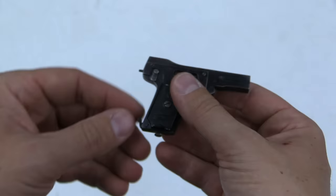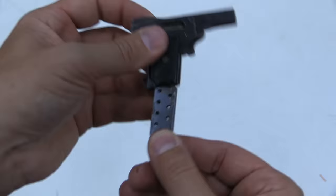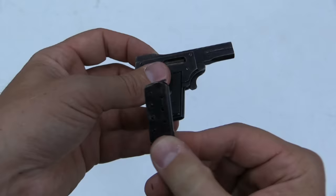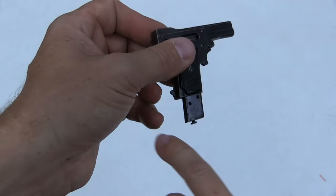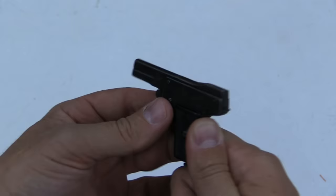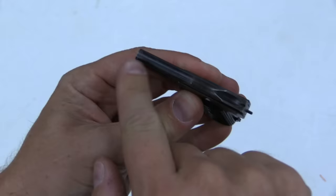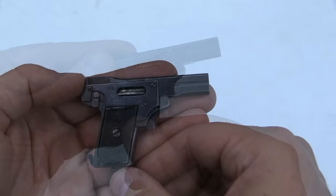It actually has a detachable magazine. In order to remove it, we pull down on the magazine catch. Now we can pull out the magazine — it looks just like a normal magazine, except it is absolutely tiny. That feeds into the gun just like that. You can see the magazine catch right there on the back. It's a blowback pistol, so you can see the ejection port there. The slide comes back. There is a spring on top of the barrel — that's the spring guide rod — and there's a coil spring in here being compressed when you pull the slide back. There's the cocking piece, which indicates that it is cocked.